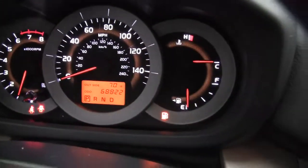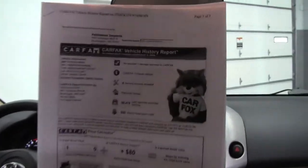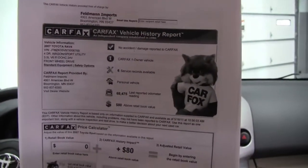Vehicle has 68,822 miles on it. I have the Carfax here. You can see no accidents or damage, one owner vehicle, and we do have service records available.